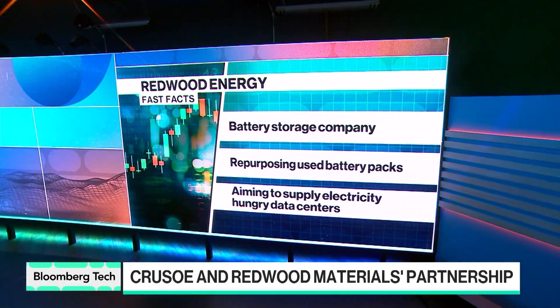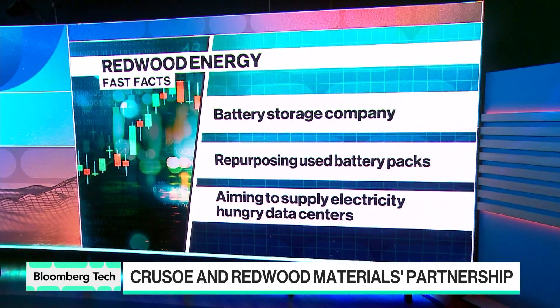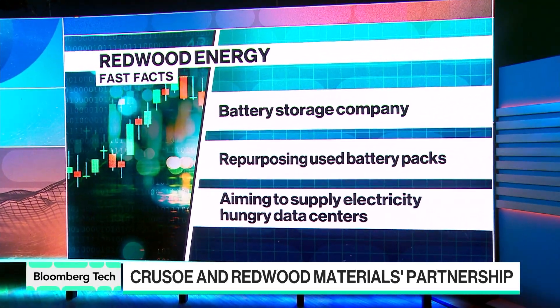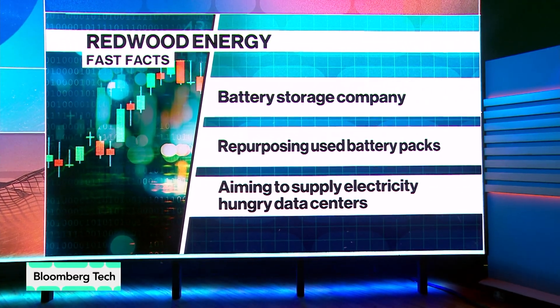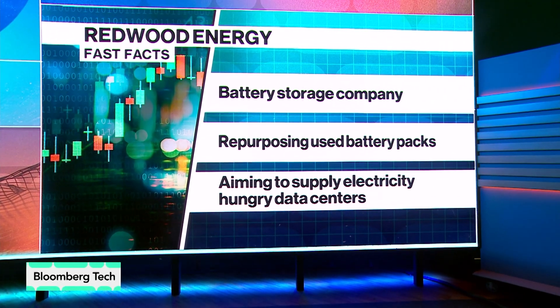JB, this is a big milestone for Redwood. Update us on your progress to date and the next steps as you scale this process. At Redwood today, we're by far the largest battery recycler in North America. We have hundreds of millions in revenue from the recycling operations, and this new energy business that we're launching is our next chapter of growth.